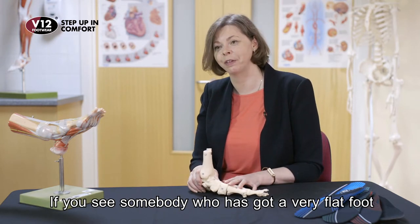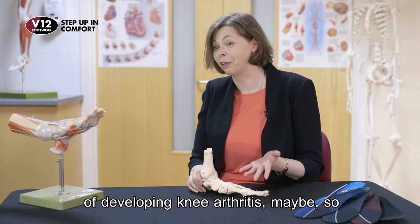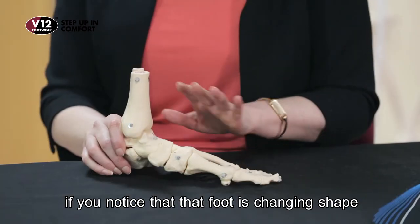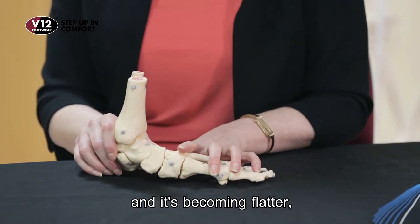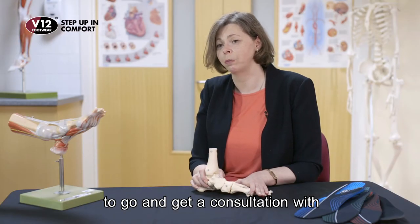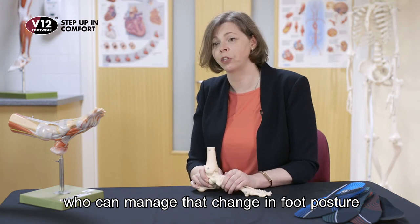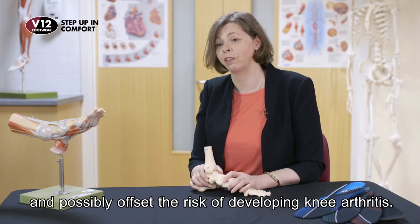If you see somebody who's got a very flat foot, you might think they could be at more risk of developing knee arthritis. So if you notice that foot is changing shape and becoming flatter, that's absolutely a trigger to go and get a consultation with a health professional — a podiatrist ideally — who can manage that change in foot posture and possibly offset the risk of developing knee arthritis.